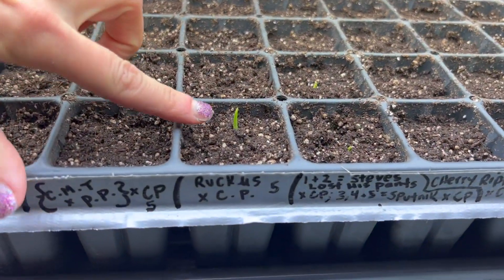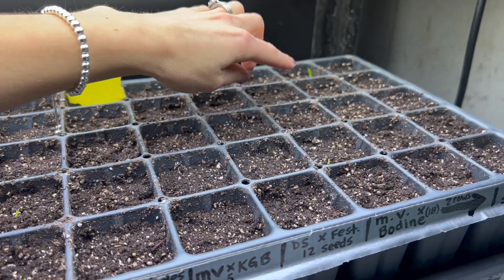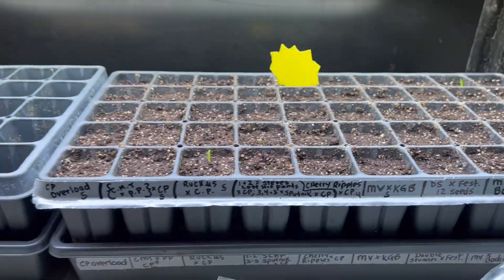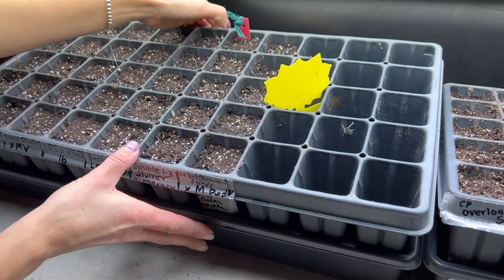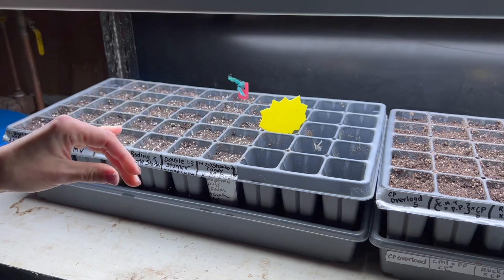Look at this guy, and this guy, and look - there's two more over here, one, two, and one back there. And then this one I did a couple days later and look, they're already starting to sprout.